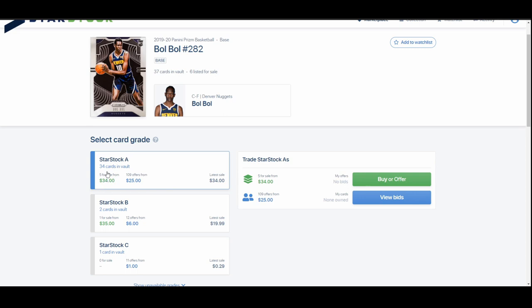Right now there are 34 in the vault but only five are for sale. You can see you could buy one right now for $34, or there are 109 offers with the highest one being $25. So if you have BulBul, you'd get a notification that someone submitted an offer of $25. If you accept it and you have the card listed, the card transfers over to their account and they can immediately do whatever they want with it — relist it, sell it, or request the physical card.